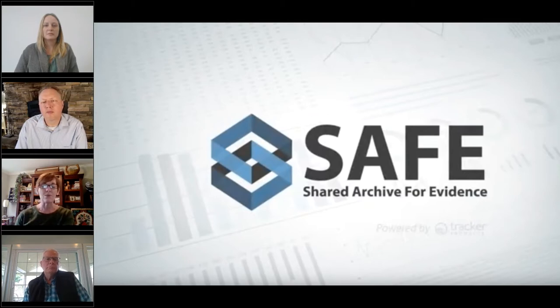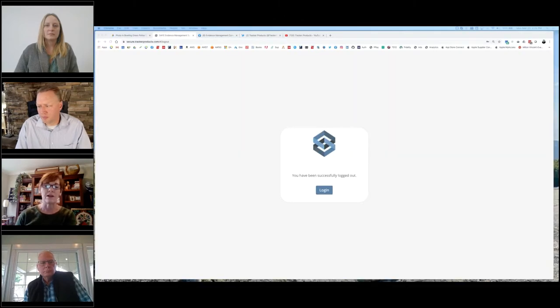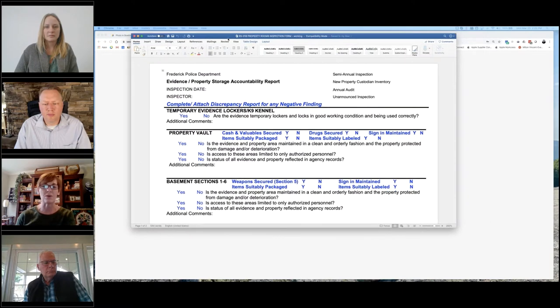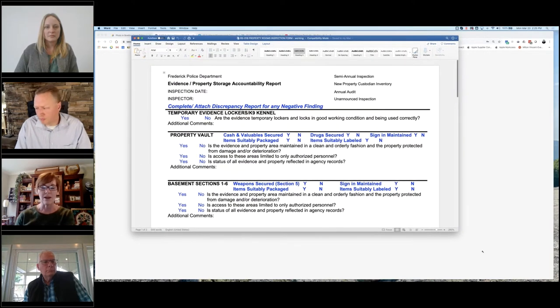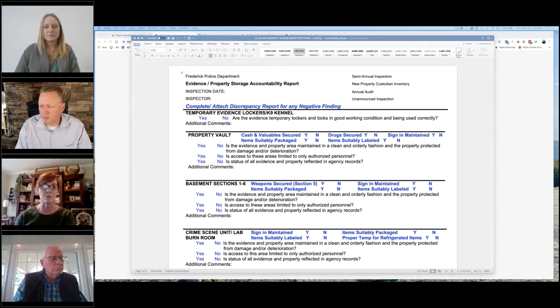We put together a form for our unannounced and semi-annual inventories and inspections. We hand it to whoever comes in to do the audit — it's a simple check sheet with instructions for what they should be looking for. We then scan and attach that as proof of compliance. Along with that, we developed a policy for the more in-depth inspections.